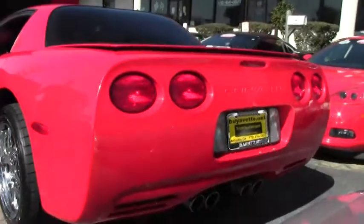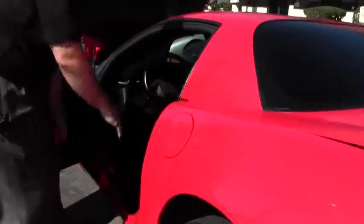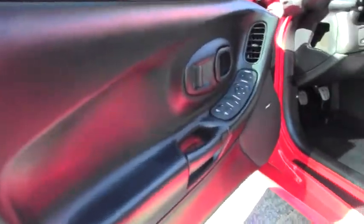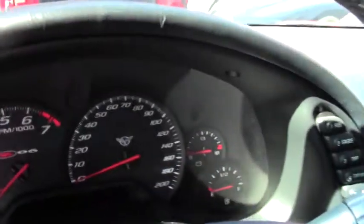Our interior is gorgeous as well. This is a loaded Z06. Carpeting is very nice. Our interior dash is in great shape. Our doors are in great shape, showing no wrinkling or any issues like that.